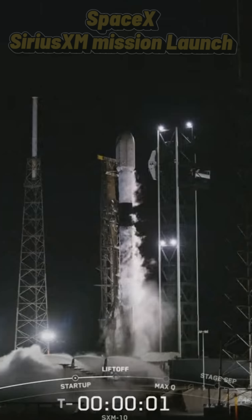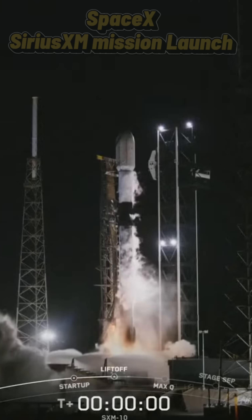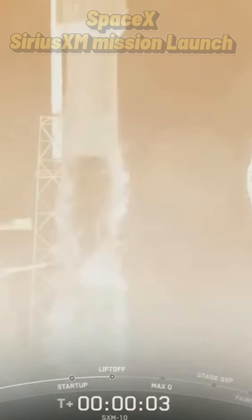Three, two, one. Ignition and lift off. Go Falcon, go Sirius.